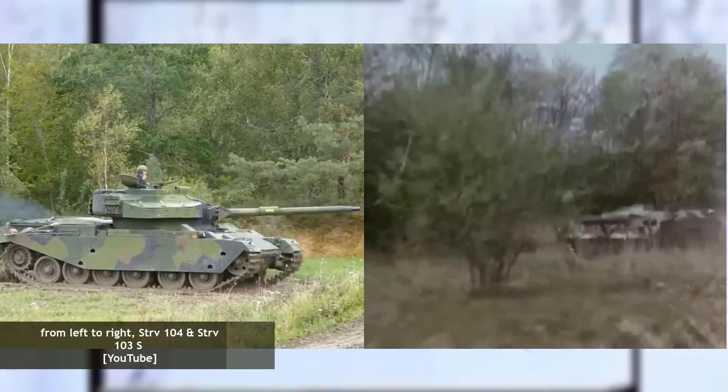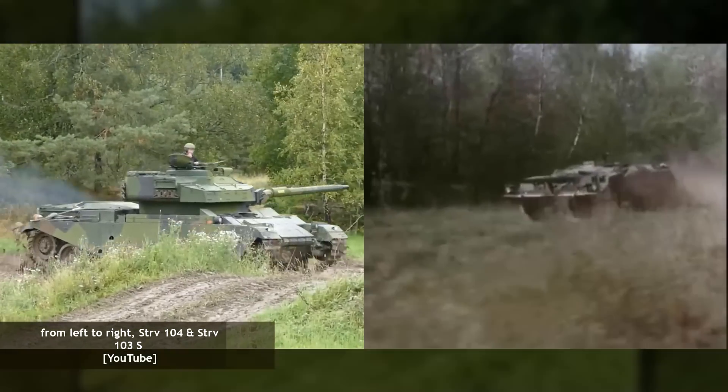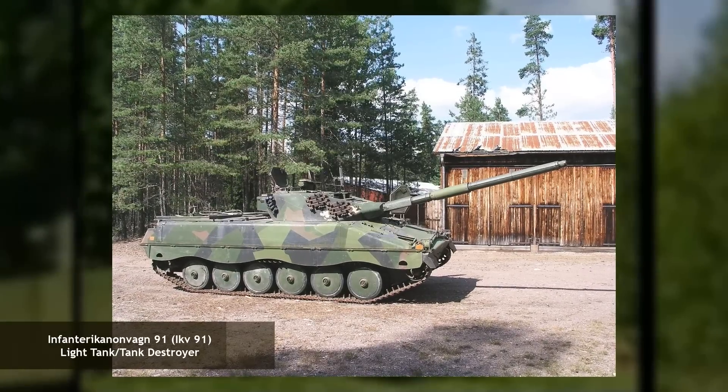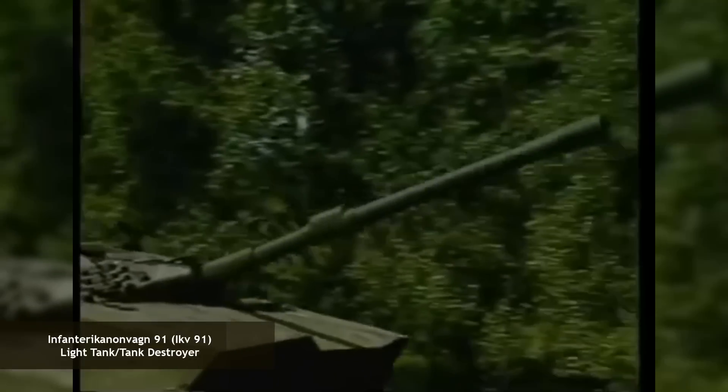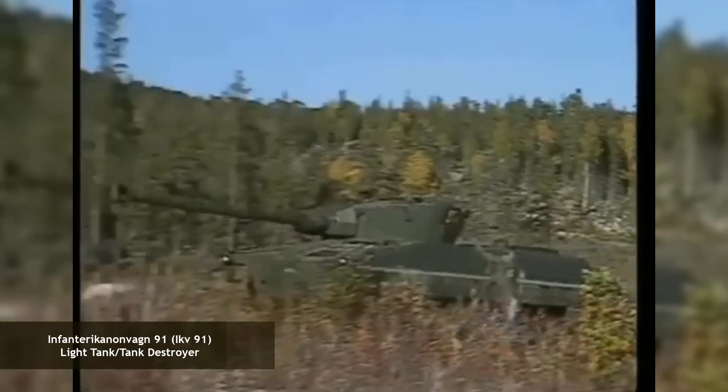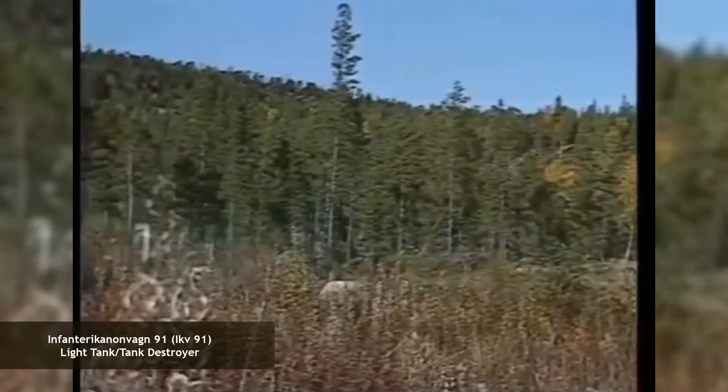This opinion was changed, however, when deliveries of the 16.3-ton IKV-91, a Swedish-made light tank, met the previously stated operational requirement, thus setting the base for mobility as equal to or better than the IKV-91.